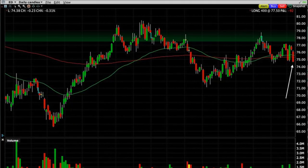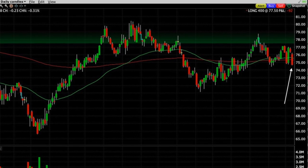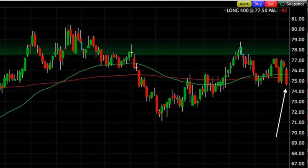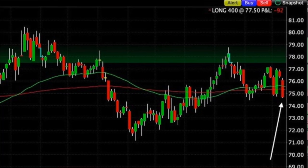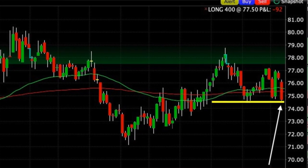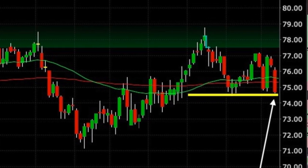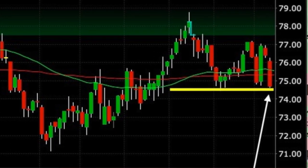Here's an example of a trade in which we rolled the naked put option strike price down. When we initially sold this $75 put option in Consolidated Edison on September 10th, it had recently broke out above the green 50 and red 200 moving average on the daily chart. It appeared to be finding support right around our short strike price of $75, and it also found support there five other times over the previous several weeks. Because of that, we felt comfortable selling the $75 strike put option in Consolidated Edison. However, things don't always turn out the way you plan for them to.